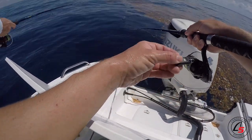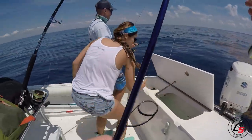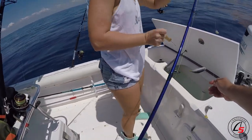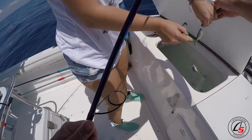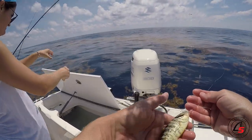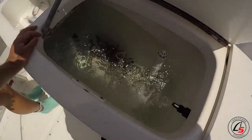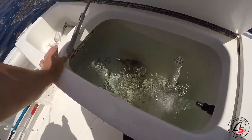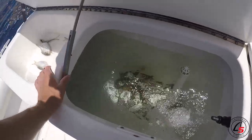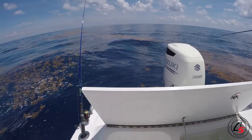You get a full stringer, and then your beautiful girlfriend unhooks them all - everyone plays a role. Oh look, a rainbow runner - a baby rainbow runner! And another little almaco jack. These things look so cool when they're babies, all these stripes on them. We've got about two dozen baits - a mixture of rainbow runners, little baby goggle eye, almaco jacks, and blue runners.